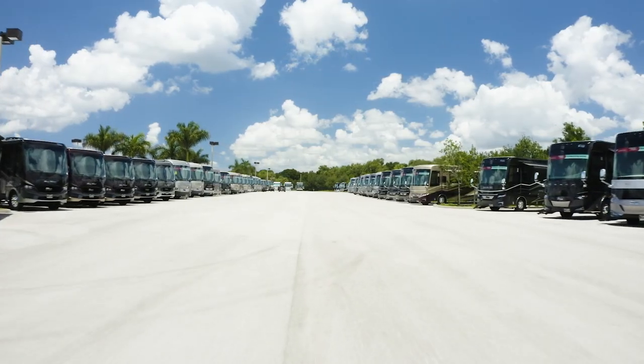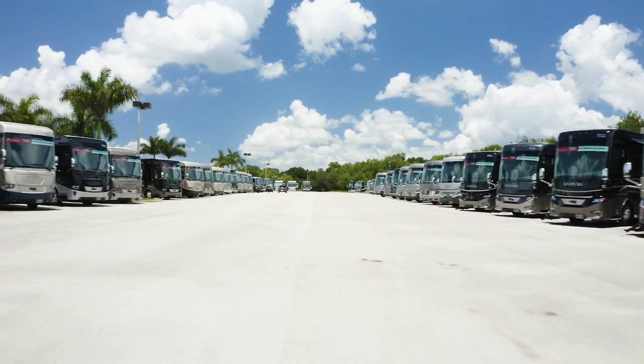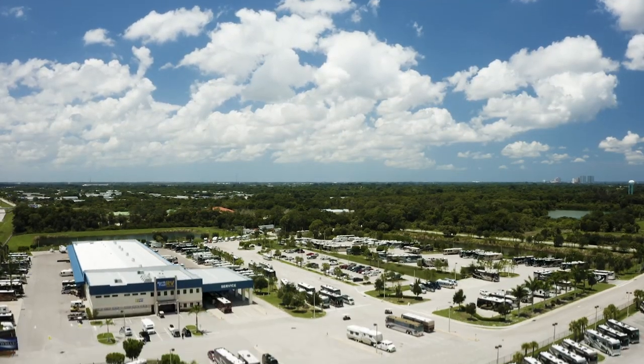Northrail RV Center is your Super C motorhome megastore. We have over 500 motorhomes in stock. Please be sure to subscribe to our YouTube channel to see all of our latest videos. Today we'll be showing you the new 2021 Dynaquest XL Super C diesel motorhome.